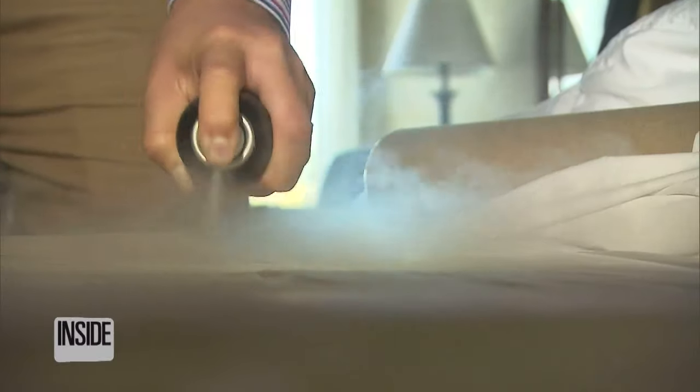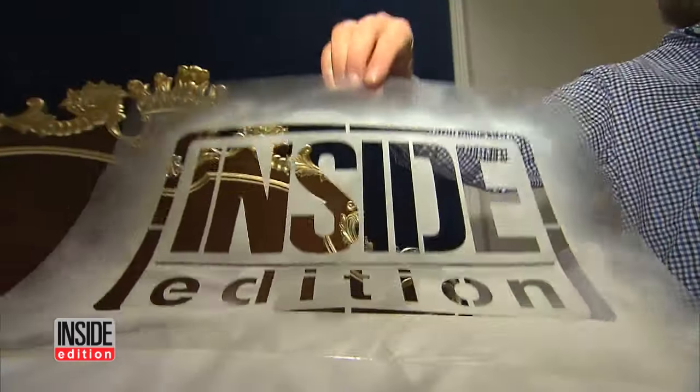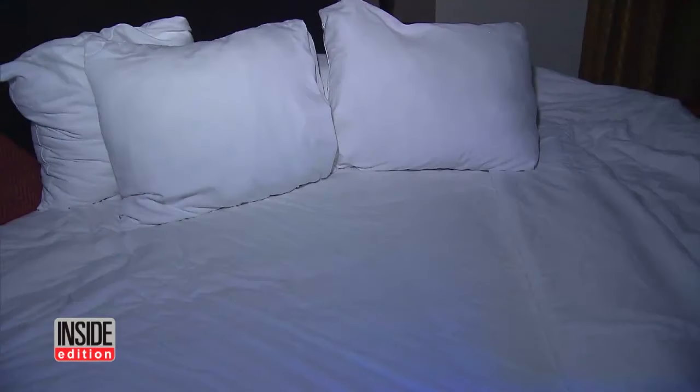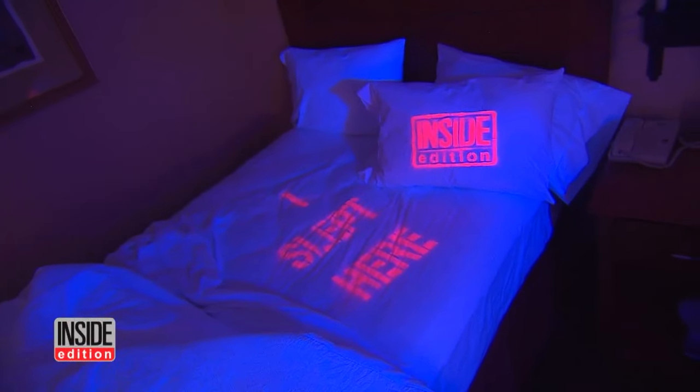We sprayed a harmless, washable fluorescent paint onto the pillows and bedsheets using these stencils. You can't tell anything is written there, but turn on our UV lights and presto, there it is. I slept here and the Inside Edition logo glowing bold and bright.